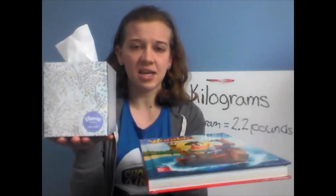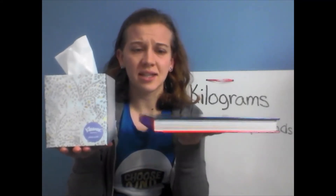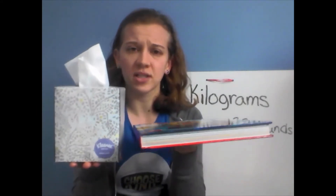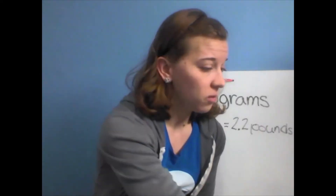What about a tissue box? Now, this tissue box is mostly empty. If I'm balancing these, which one do you think is going to be heavier — the kilogram or the tissue box? The kilogram is still heavier. This tissue box weighs less than one kilogram — it's much, much lighter.